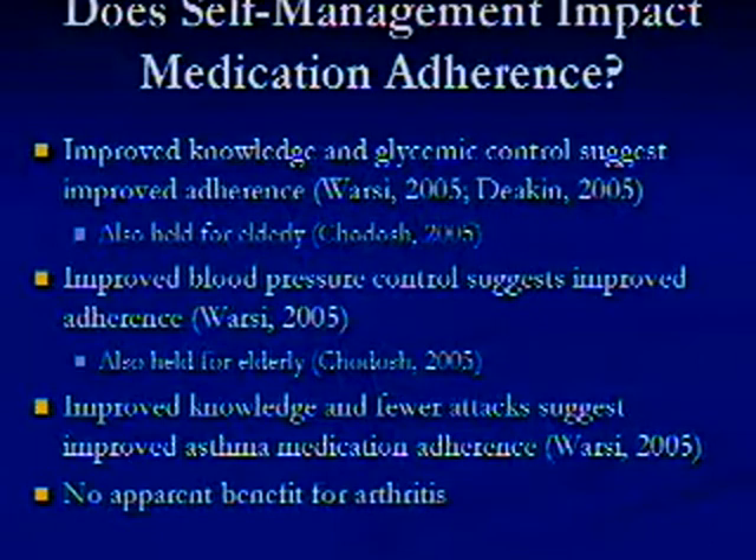The self-management series of approaches with patient education has shown great promise based upon recent Cochrane reviews, meta-analyses, and structured literature reviews. These studies generally have not looked at adherence directly, but there's indirect evidence around patient knowledge about symptom detection and disease control outcomes suggesting a benefit of self-management on medication adherence. These effects have held in diabetes and hypertension for the elderly as well, and there has been benefit for patients with asthma, but not for elderly patients with asthma, and no benefit for arthritis.